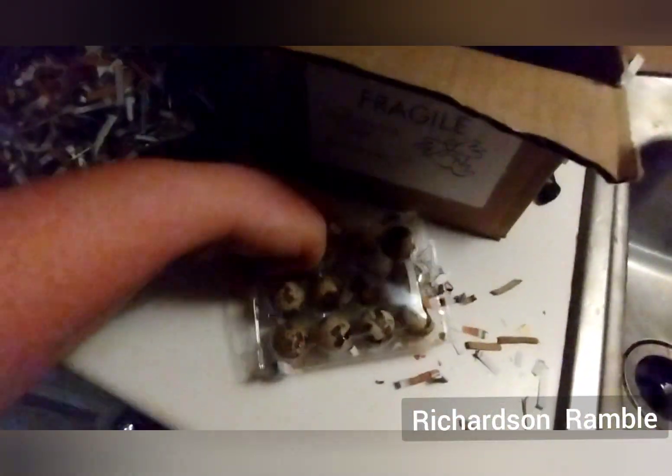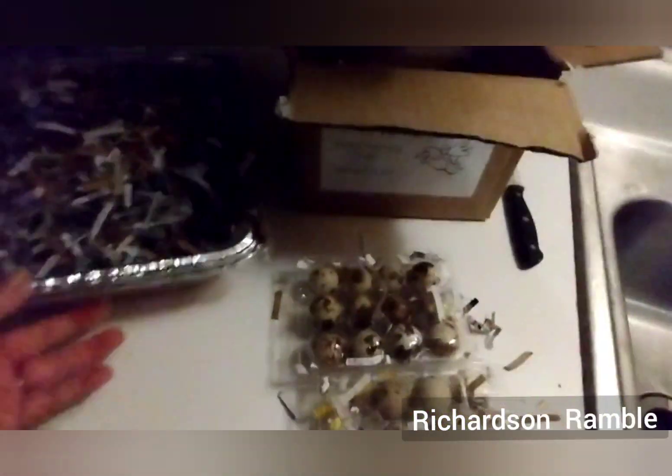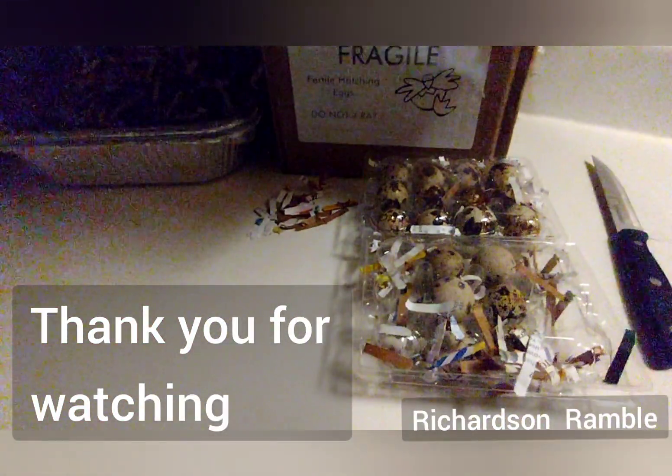Some state laws require them to be individually wrapped in bubble wrap, and some state laws just require them to be individually in containers like that. So far nothing was broken — they looked great.